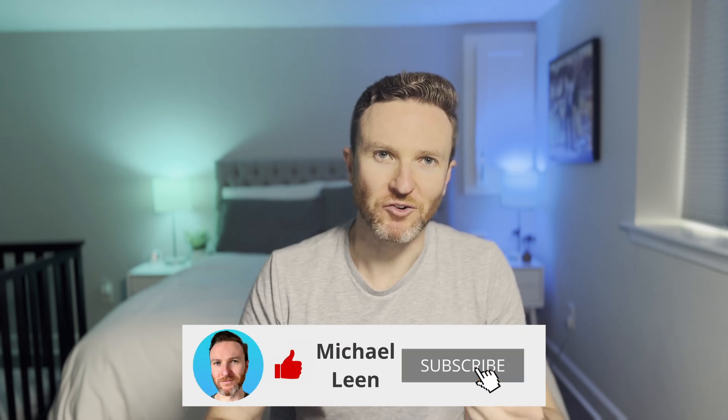On this channel I cover how tech can make you more productive, so if you're new here hit that subscribe button. Let's do this.